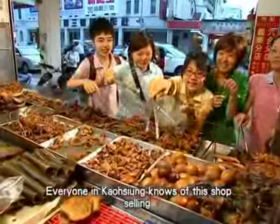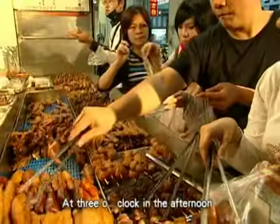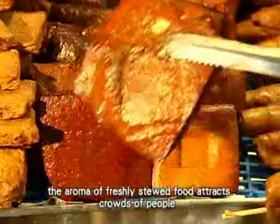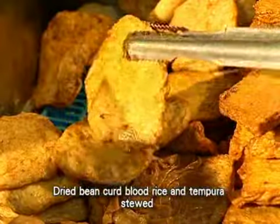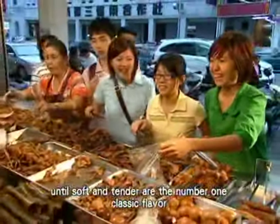Everyone in Kaohsiung knows of this shop selling gravy stewed foods in Da Go Ding. At 3 o'clock in the afternoon, the aroma of freshly stewed food attracts crowds of people from miles around. Dried bean curd, blood rice, and tempura stewed until soft and tender are the number one classic flavor.